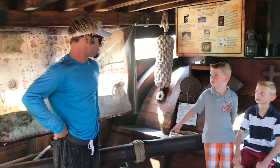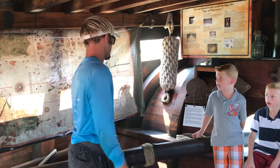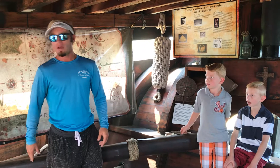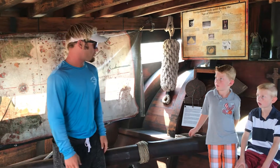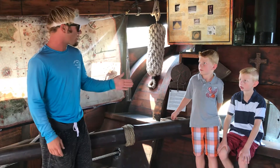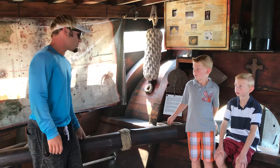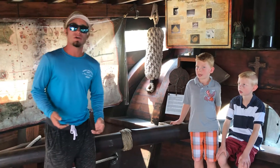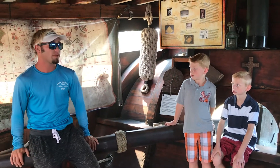How many people can move this at a time? Well, generally it only takes one person to move the tiller, but when you start hitting ten-foot seas, it's a different story — you've got about three to five of them on it, getting thrown around like ragdolls. But you never want to lash this thing down, because if it breaks, that's your only means of steering the vessel. So you always keep people on it — they'll break before it does.